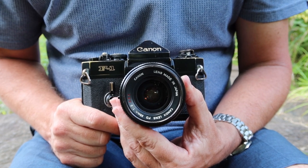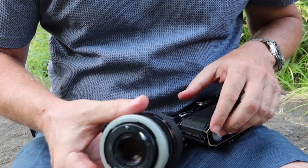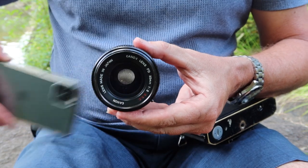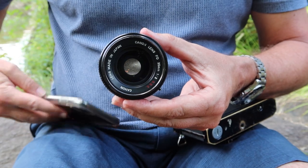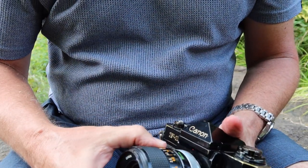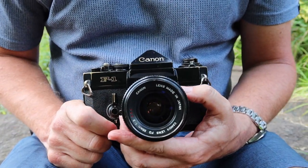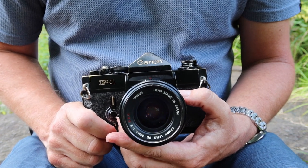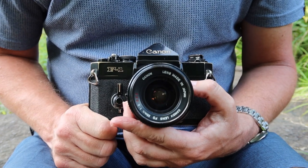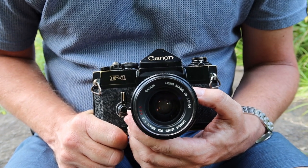One problem with these lenses is that the amount of yellowing varies depending on the age of the lens and how it was stored. Some have no yellowing at all, some have moderate yellowing, and some are deeply yellow. This particular one has a very golden color inside the glass. This coloring is caused by degradation of the thorium inside the lens, but it's not a permanent thing. If the yellowing is adding too much contrast or affecting performance, it can be easily removed by simply exposing the glass to sunlight or UV light.